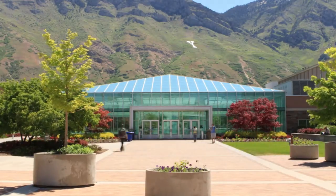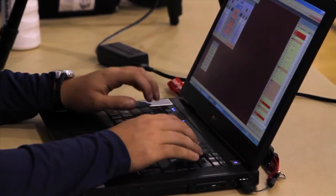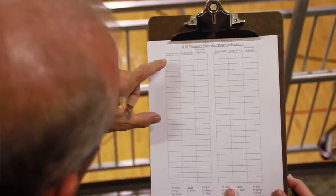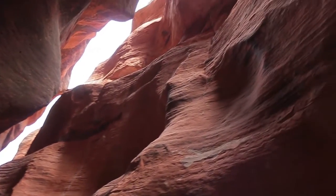The Statistics Graduate Program offers an applied statistics degree that prepares outstanding students for successful and productive careers. The curriculum is designed to equip students with analytical skills necessary for successful careers as professional statisticians. BYU's Department of Statistics has 12 major graduate research areas.